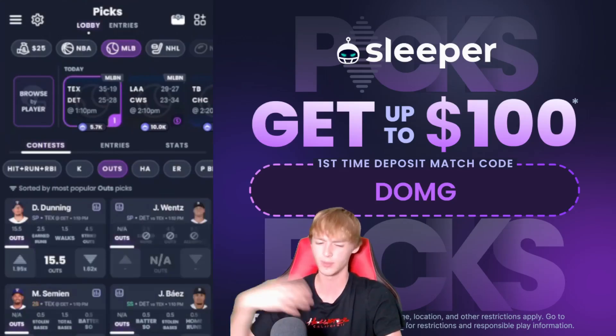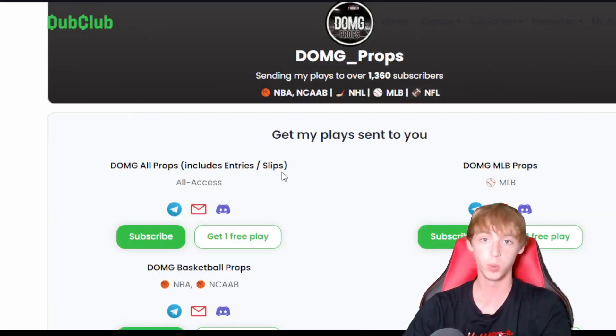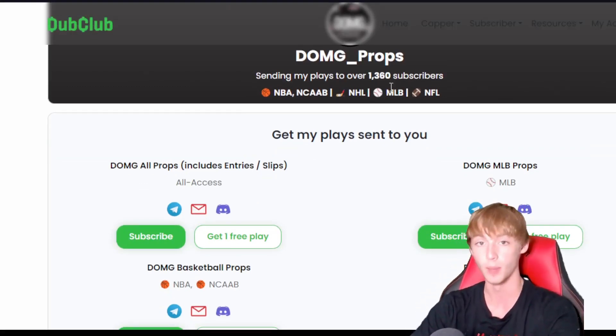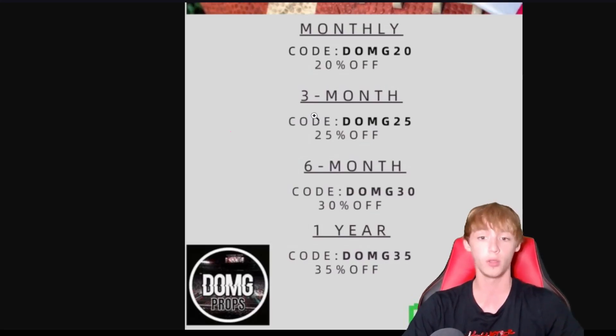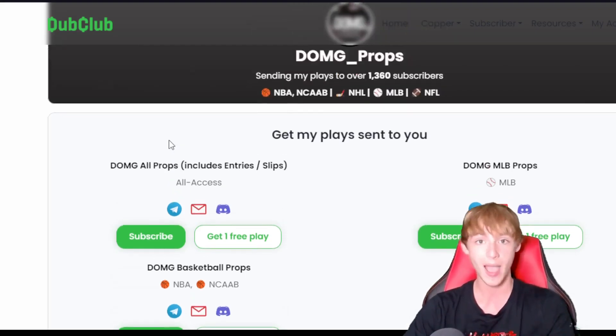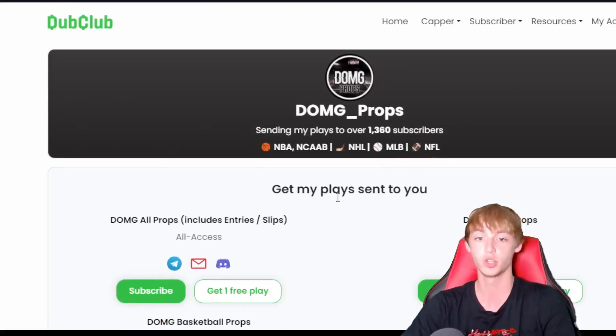Make sure you play responsibly at your own risk. You can check out my Dub Club — link is down in my description below — where all my player props will be posted. You can get up to 35% off memberships using promo codes: DOMG20 for 20%, DOMG25 for 25%, DOMG30 for 30%, and DOMG35 for 35% off. Over 1,300 subscribers in the Dub Club coming off a 13-0 run between Prize Picks and Sleeper — back-to-back sweeps. Go ahead and join us.